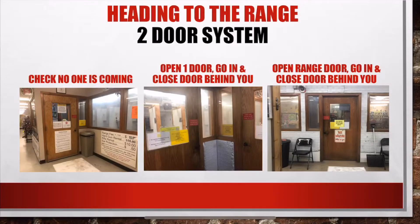As you head to the range you will notice we have a two-door system. This is helpful to everyone in the store who is not wearing ear protection. Please look through the window before entering the range to be sure no one else is coming. Then open one door, go in, and close the door behind you. Finally, open the door to the range, go inside, and close the door behind you.